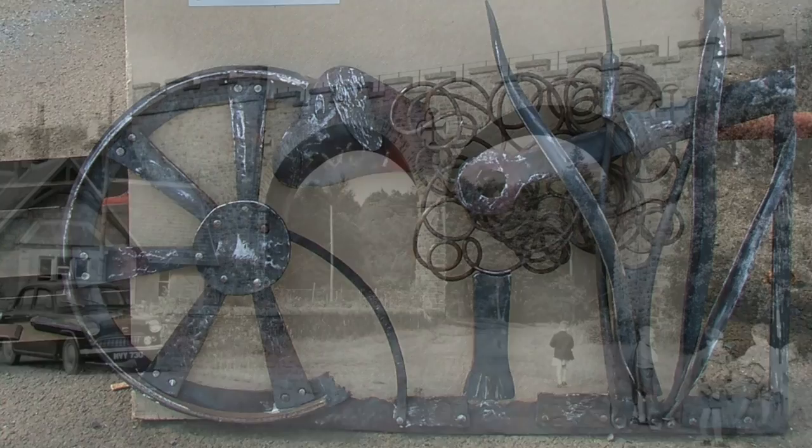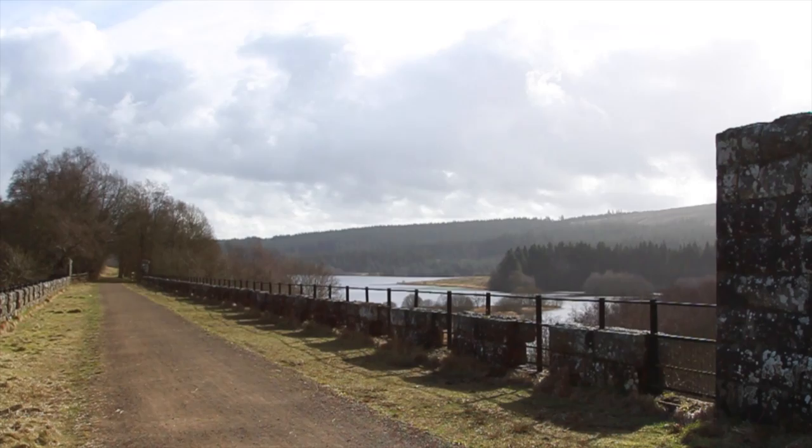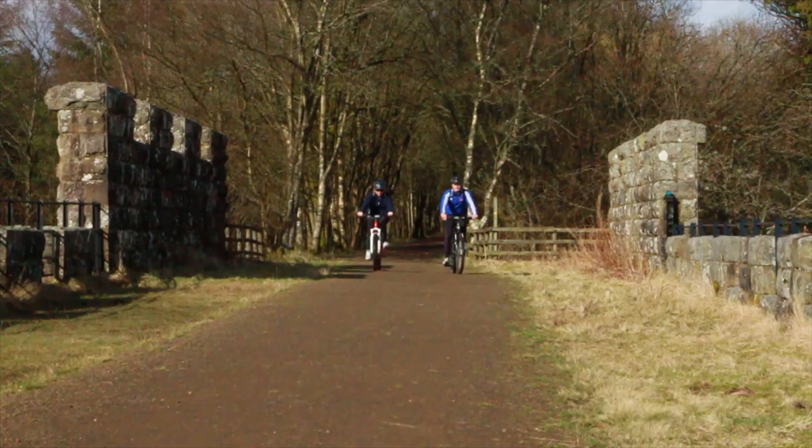The viaduct is a tangible reminder of the area's railway and industrial past. It's now part of the Lakeside Way, offering a 360-degree panoramic view over the reservoir and all around the valley. At any time and in any weather, you'll see people going over the viaduct — walking, cycling, birdwatching and more recently stargazing.